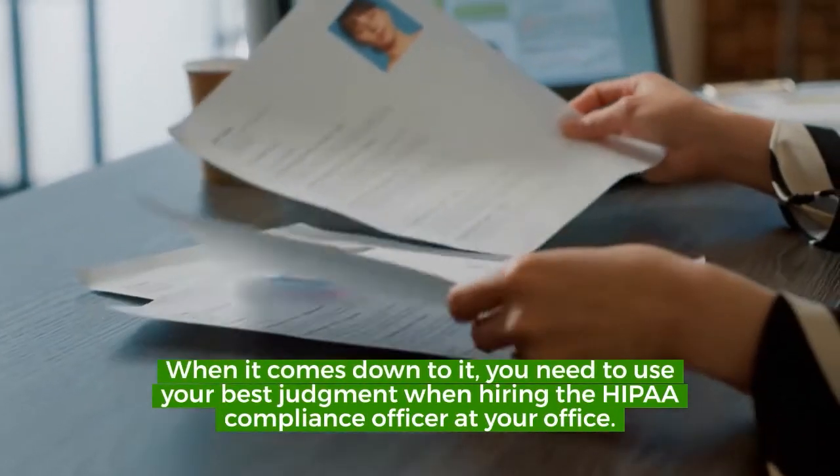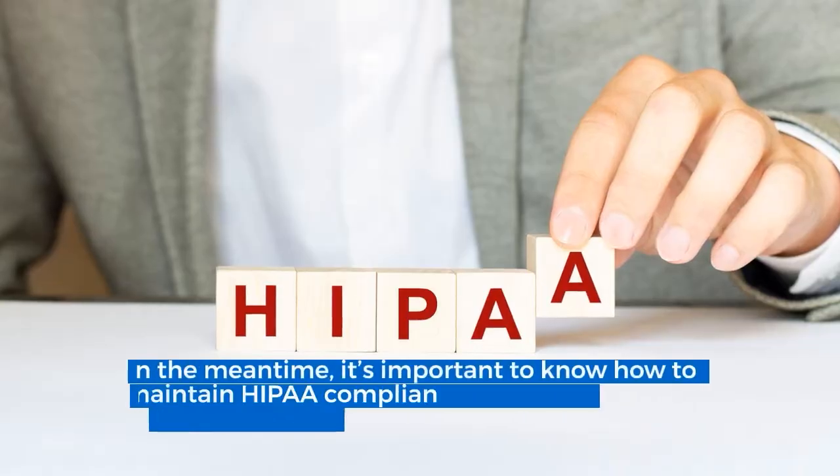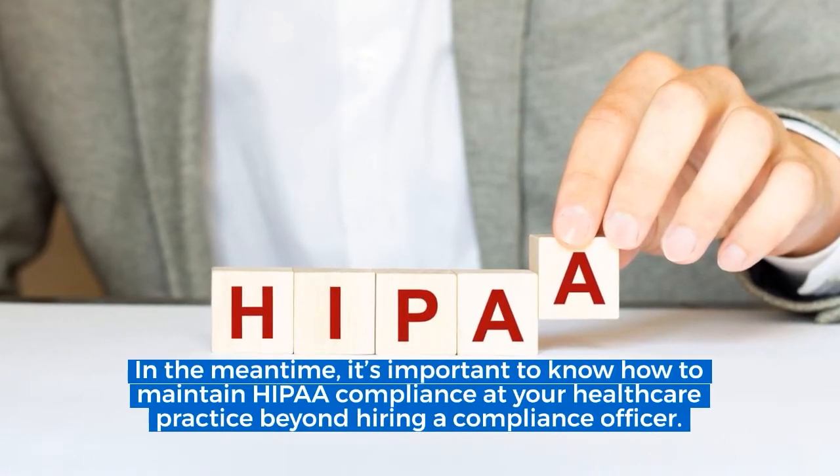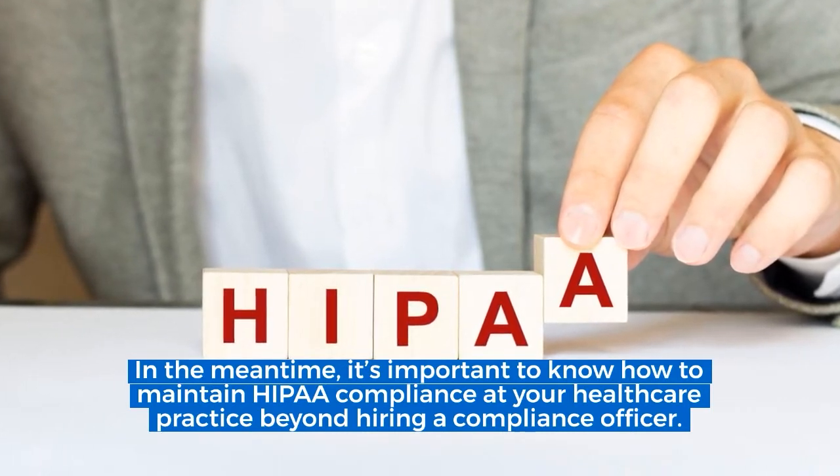When it comes down to it, you need to use your best judgment when hiring the HIPAA Compliance Officer at your office. In the meantime, it's important to know how to maintain HIPAA compliance at your healthcare practice beyond hiring a compliance officer.